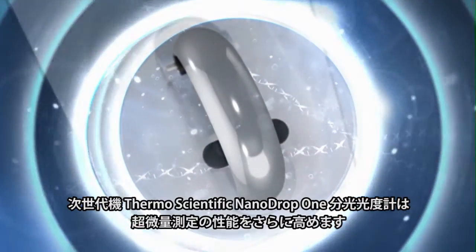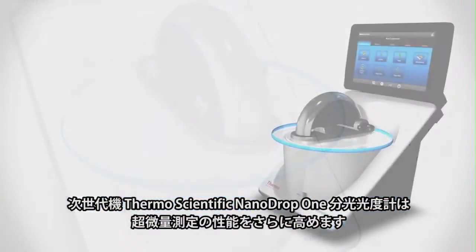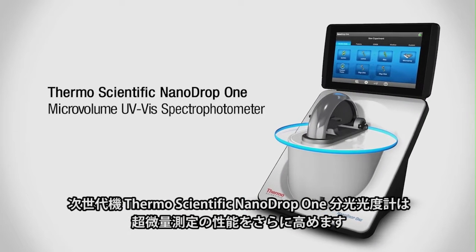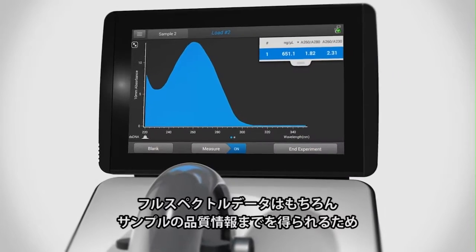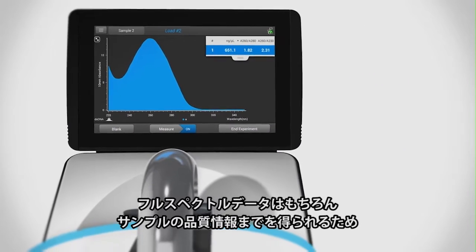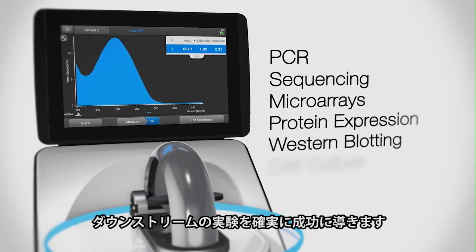Now, Thermo Fisher Scientific enhances microvolume measurements with the Thermo Scientific NanoDrop 1 Spectrophotometer, our next generation instrument, bringing you full spectral data and sample quality information to ensure your success in downstream applications.